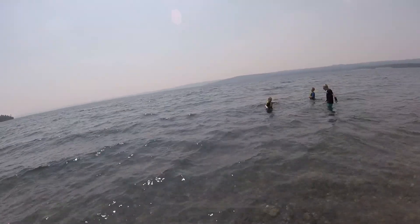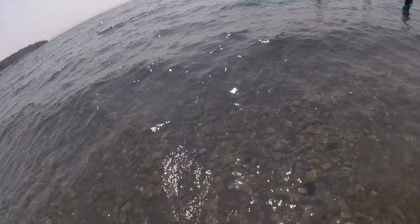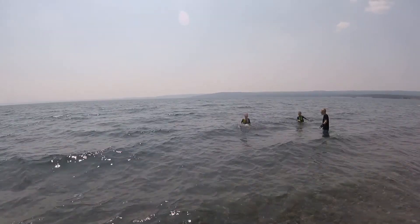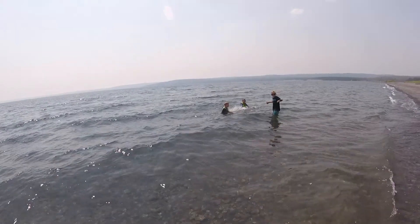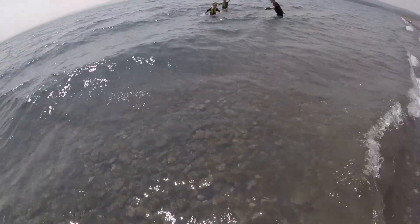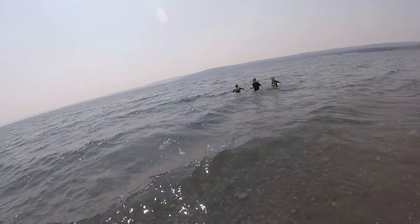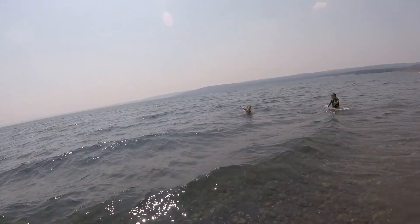Swimming in Yellowstone Lake — it's pretty cold, but it's pretty. You've got to go under, Willie! These boys have been in Lake Michigan, so they know what cold is.